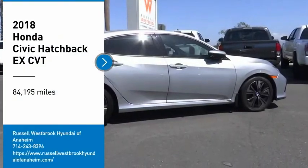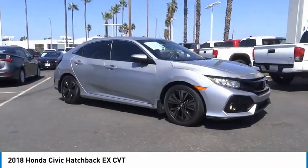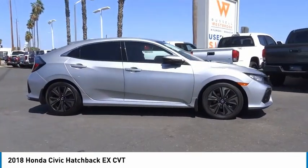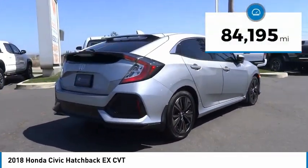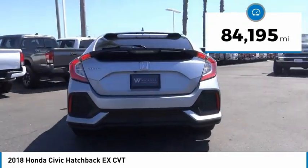Stop by and take a look at the 2018 Honda Civic. Practical, awesome gas mileage, and incredibly reliable. This vehicle has less than 85,000 miles.